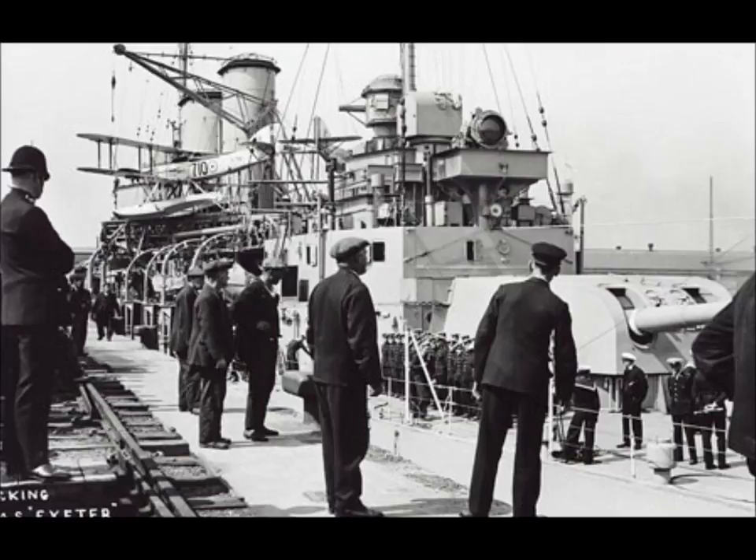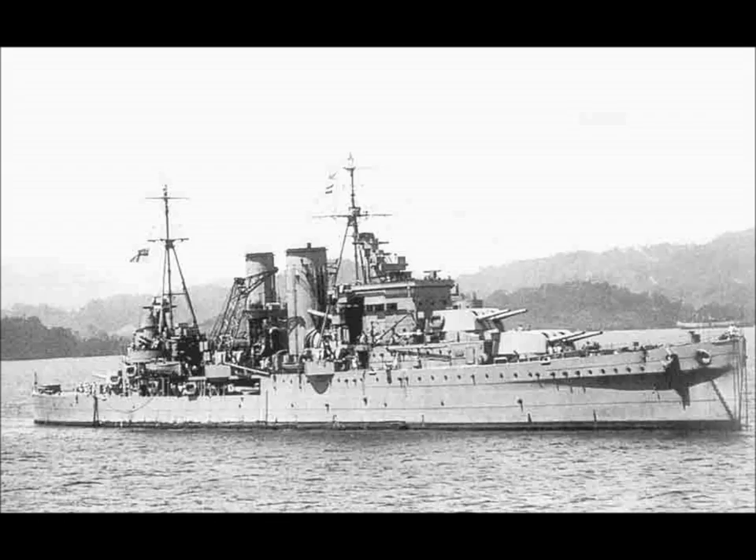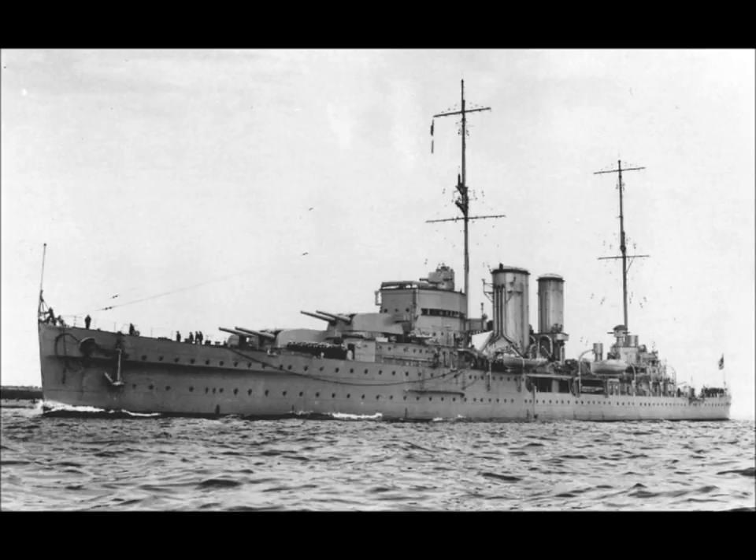The ship's main armament was her six 8-inch 203mm Mark 8 guns, the same as those fitted to all other British heavy cruisers of the between-the-wars period. But in the mounts, which limit them to a maximum elevation of 50 degrees, with a range of 27,000 yards — in today's measurements, that would be 24.7km.